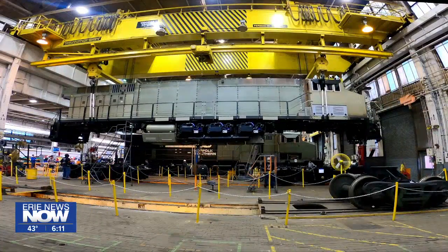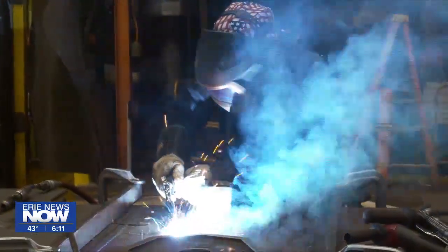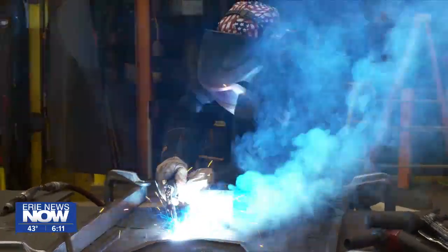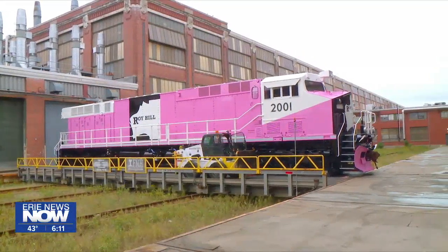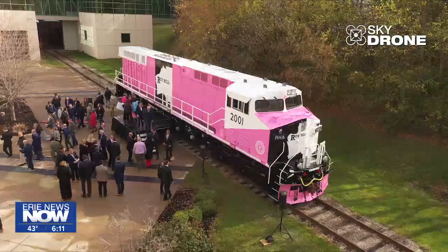After testing and perfecting, this is expected to be the first of more orders for flex drive battery locomotives for Roy Hill — something Wabtec says should make Erie proud. "It's really something the whole community should be really proud of — Erie, Pennsylvania is the global leader in terms of exporting this technology to the world."